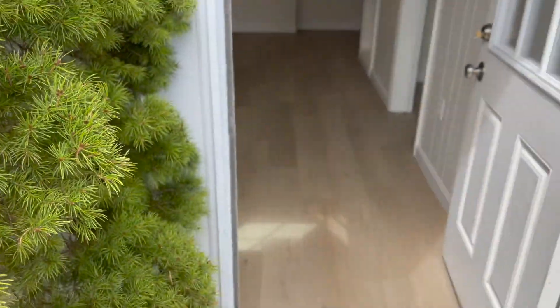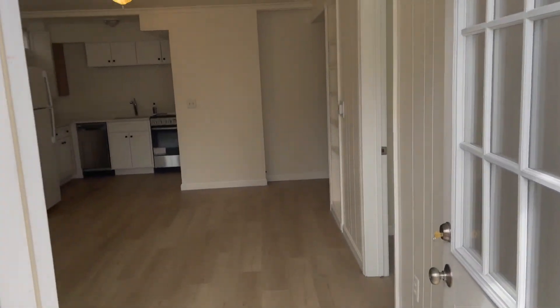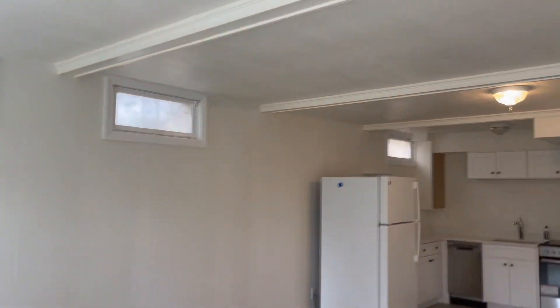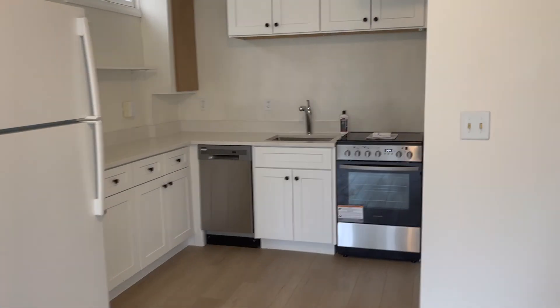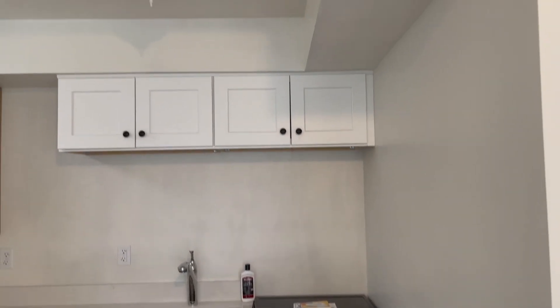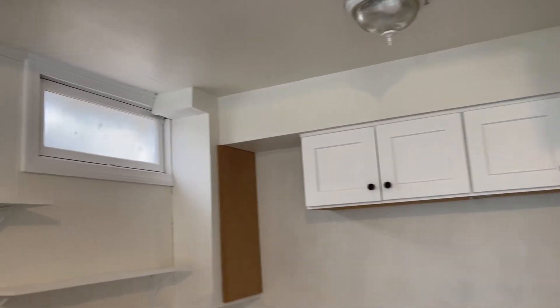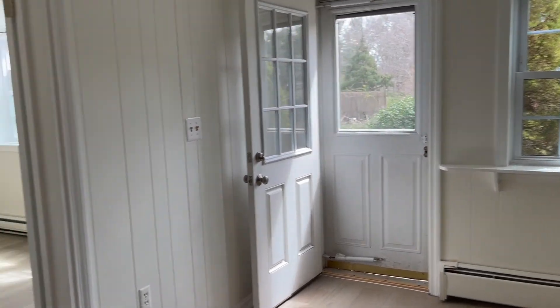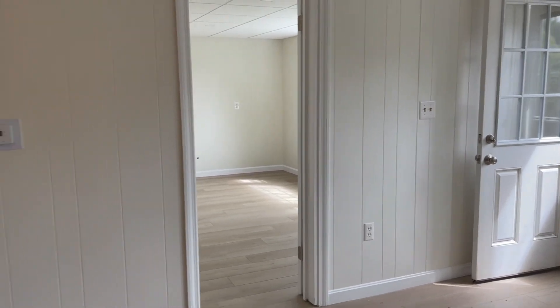This is a 700 square feet, one-bedroom accessory apartment, and it has been fully remodeled. As you can see, there's a brand new electric stove. There's even a dishwasher, which is very rare to find in many rentals. The refrigerator is not new, but it's been very gently used and it's in very good condition.